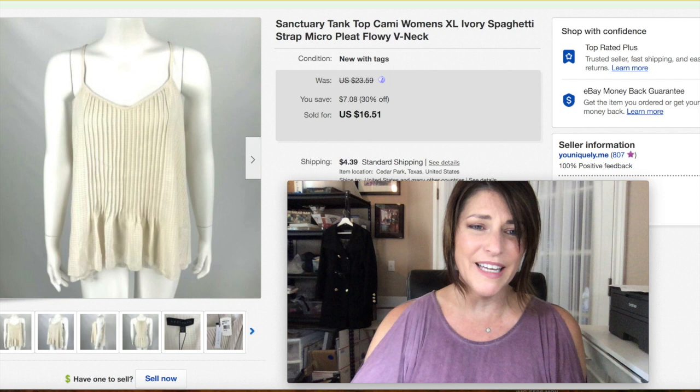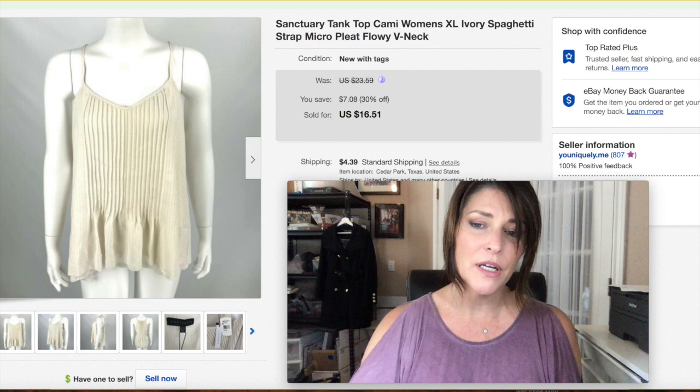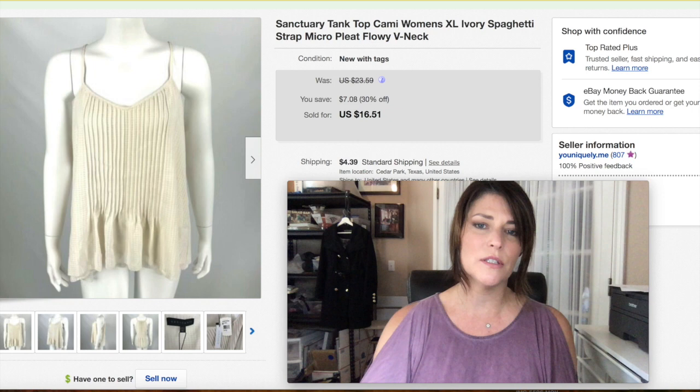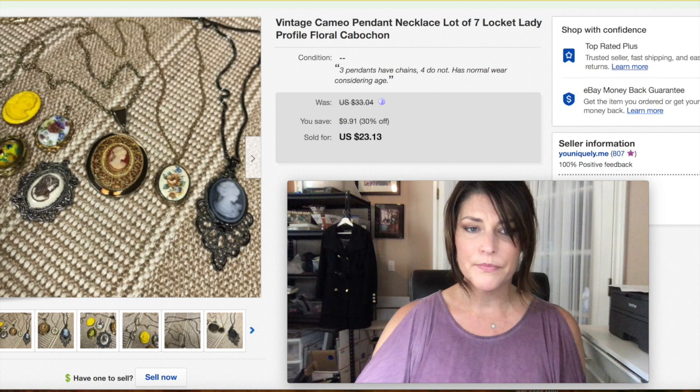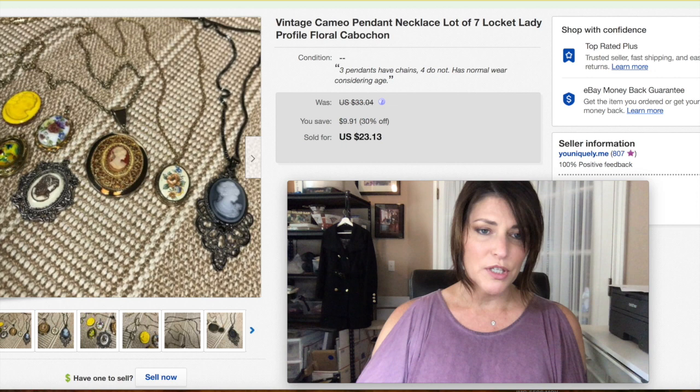I'm not sure where I got this one, but I got $16.51 for it and had it forever. When you're newer to reselling you have bad buys and all kinds of situations. I'm tired of seeing those things in my inventory so they're going to get out of here one way or another. I just want the money so I can make better purchases — you just want to learn from your mistakes.